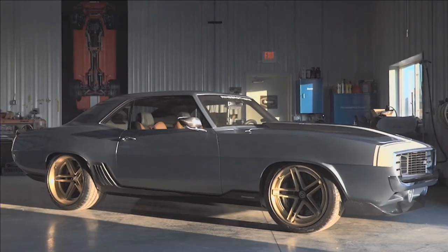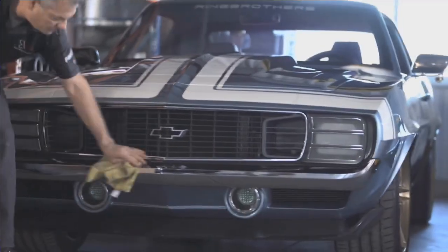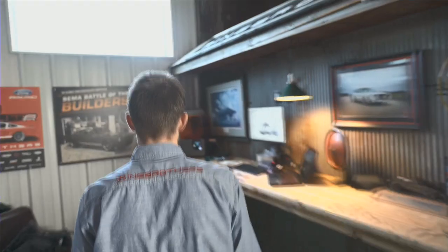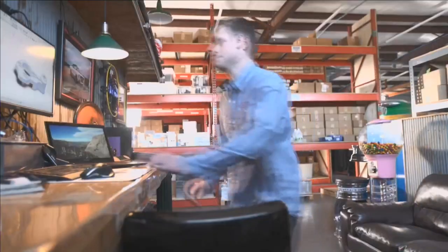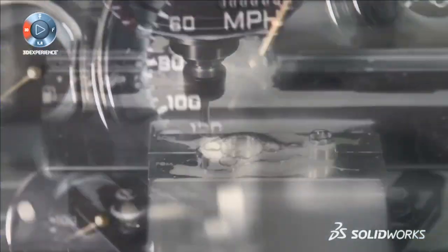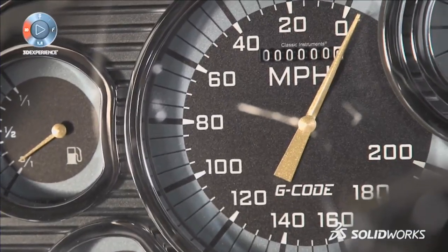I'm Jim Ray, half-owner of the Ring Brothers. I'm Mike Ring, the other half-owner of the Ring Brothers. The '69 Camaro behind us — the name of the car is G-Code. G-Code is really a language that our computers talk to our machines with, that SOLIDWORKS can handle. With all of the machining that went into this car, almost every single component, we thought it's appropriate to call this car G-Code. That's a testament to what these tools can do for you.